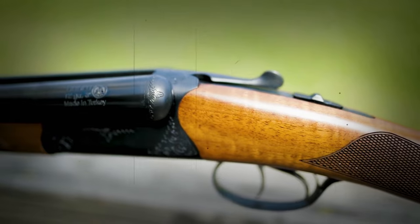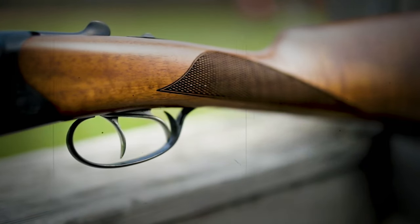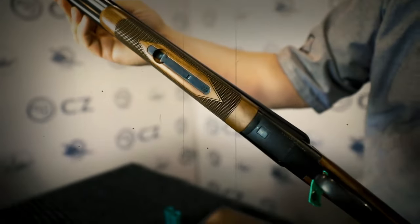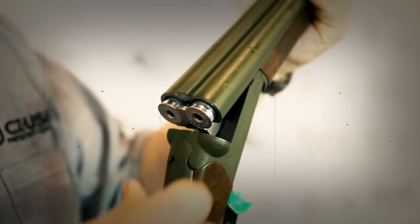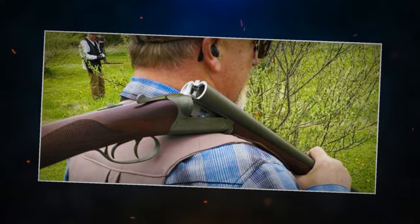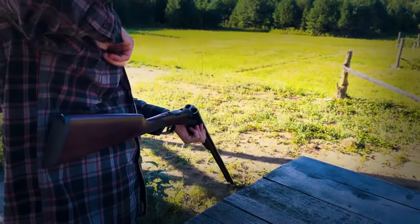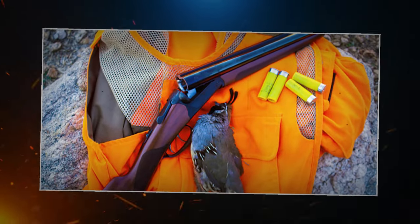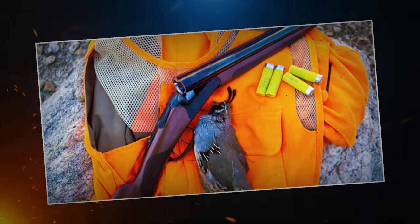The Bobwhite G2 has a double-trigger configuration, giving you the choice between triggers for different barrels. It's known for its craftsmanship, built using Italian steel with hand-engraved details enhancing its overall appearance. Think of any feature you need in a side-by-side arrangement, and you'll find the CZ Bobwhite G2 delivering it all at an affordable price.